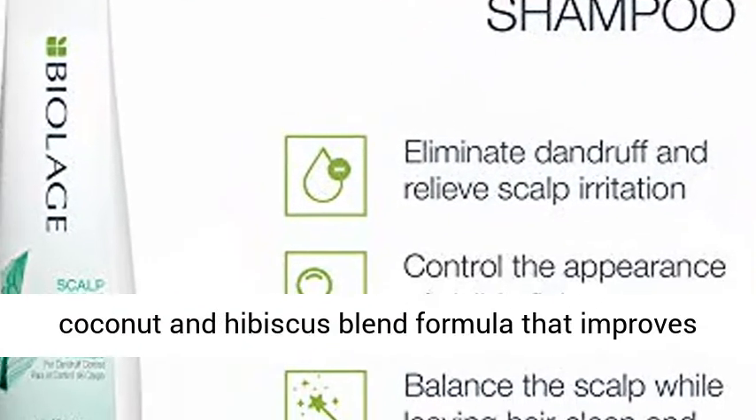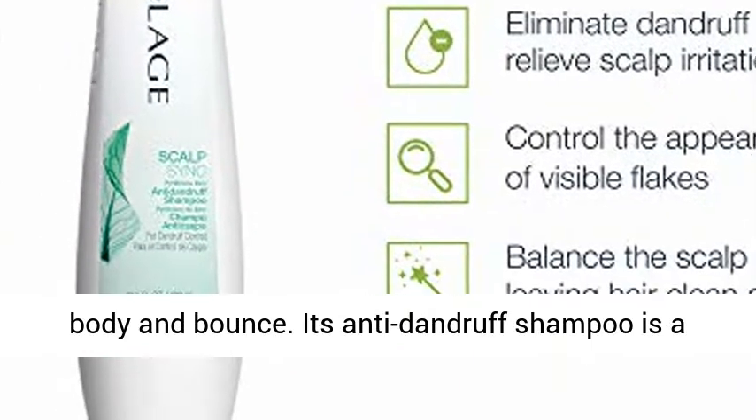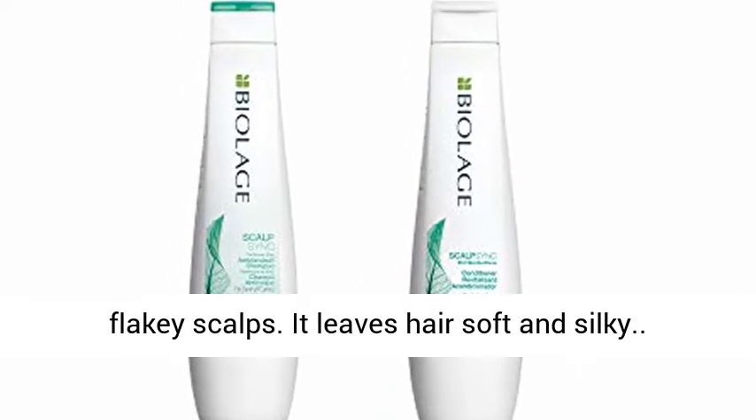It has a rich coconut and hibiscus blend formula that improves body and bounce. Its anti-dandruff shampoo is a salon professional solution to treat itchy, flaky scalps. It leaves hair soft and silky.